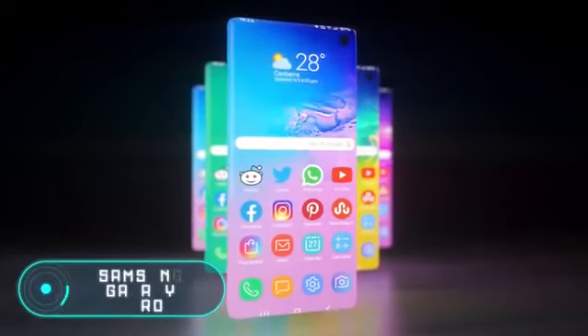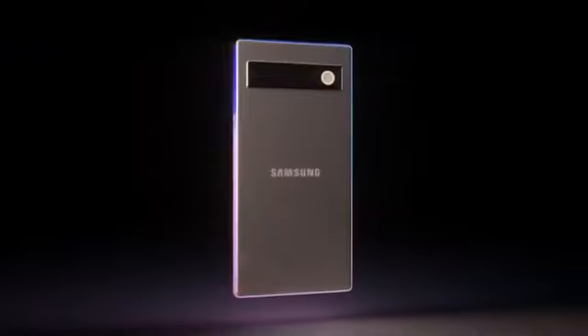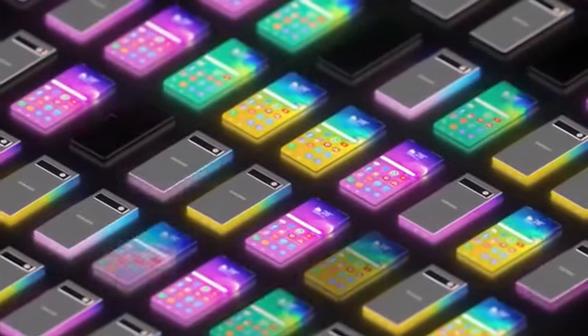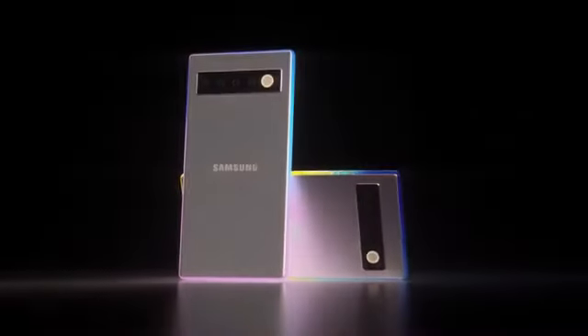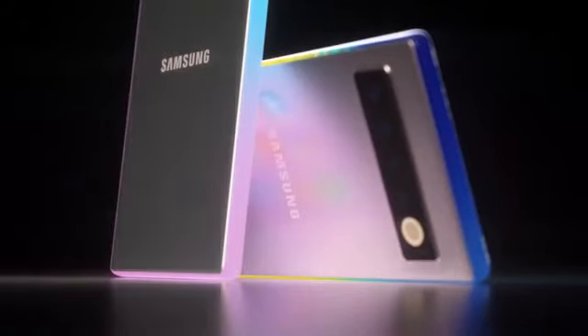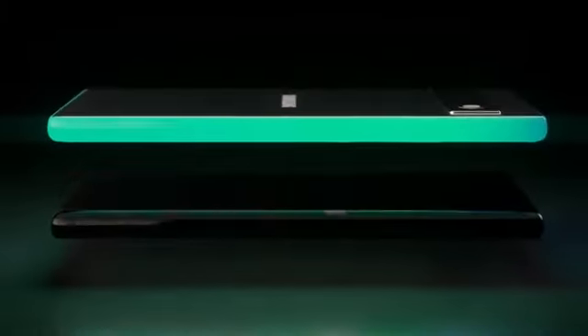Samsung Galaxy Zero. The latest Samsung phones are equipped with Infinity-O displays, which means that the screen occupies almost the entire front surface of the phone. Even though it's called the Infinity display, it actually has bezels — they're just very small. After their latest innovation, the designers wanted to see how a smartphone with a truly infinity display would look like. And just like that, the Samsung Galaxy Zero appeared.